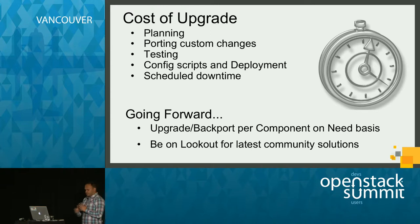This experience taught us a lot, and going forward we decided to rethink our strategy. We decided that we will upgrade or backport on a per-component basis only when we really need to. We will keep our eyes and ears open — whether through IRC, Launchpad, or attending design sessions — for changes in the community code that could be of immediate benefit to us.